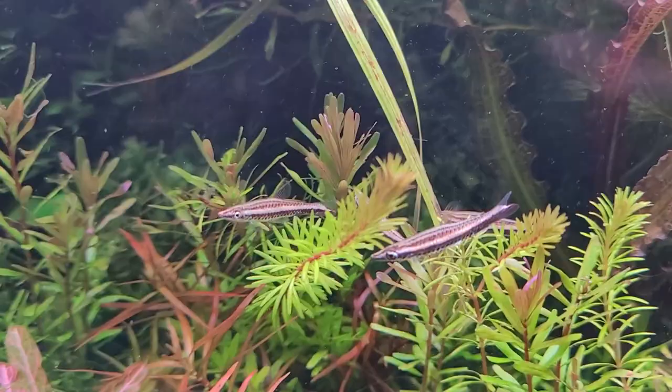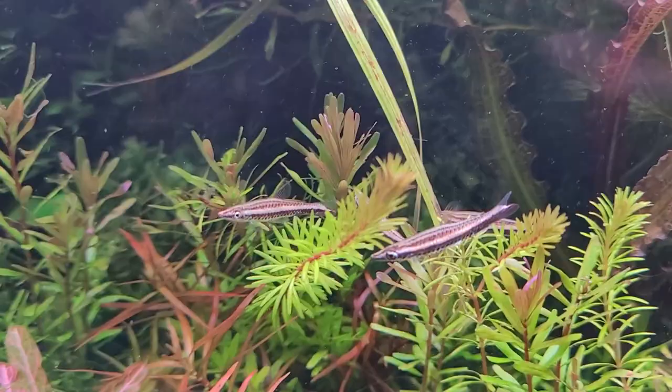And so this fish, the one-lined pencilfish, reportedly has never been bred in captivity.